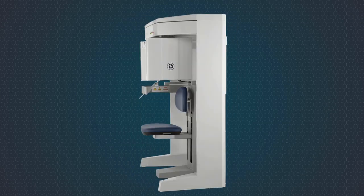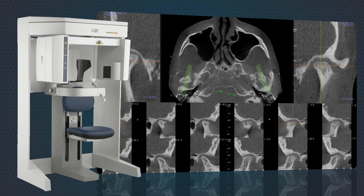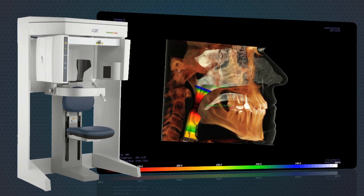iCAT is an award-winning 3D system that offers complete treatment solutions for GPs, oral surgeons, orthodontists and other specialists.